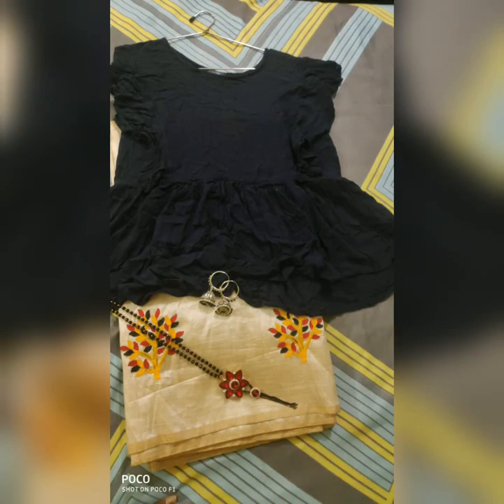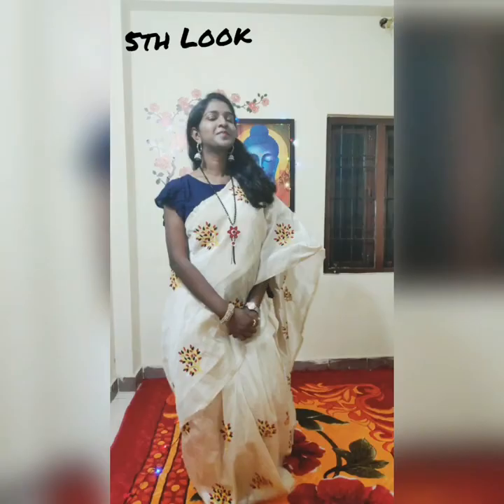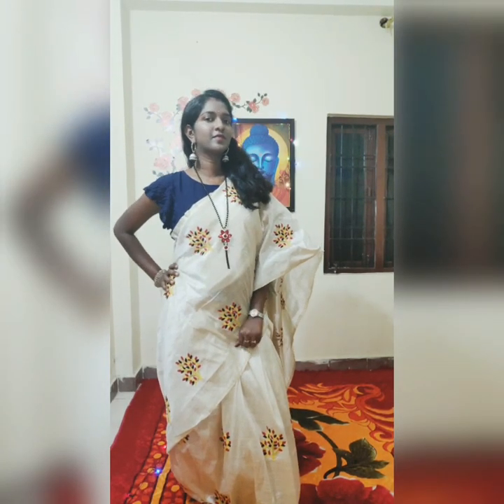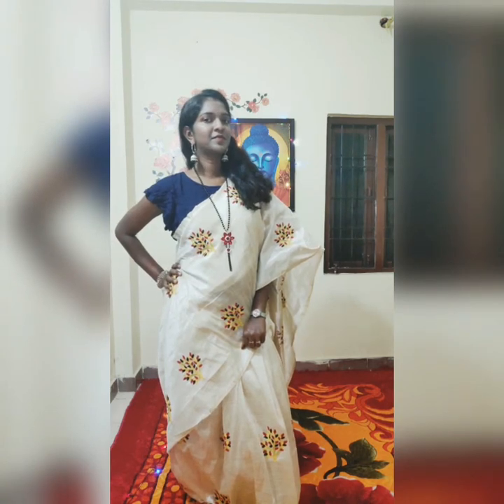The fifth one is a navy blue colored flare top from AGO, and I paired it with a cream colored semi pattu saree with thread work on it. I have added silver with black colored jhumkas and a long chain with a locket which I purchased in Bangkok.